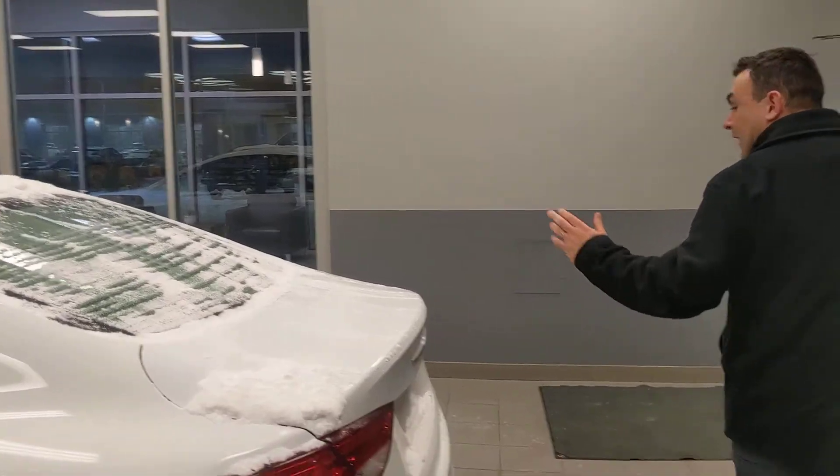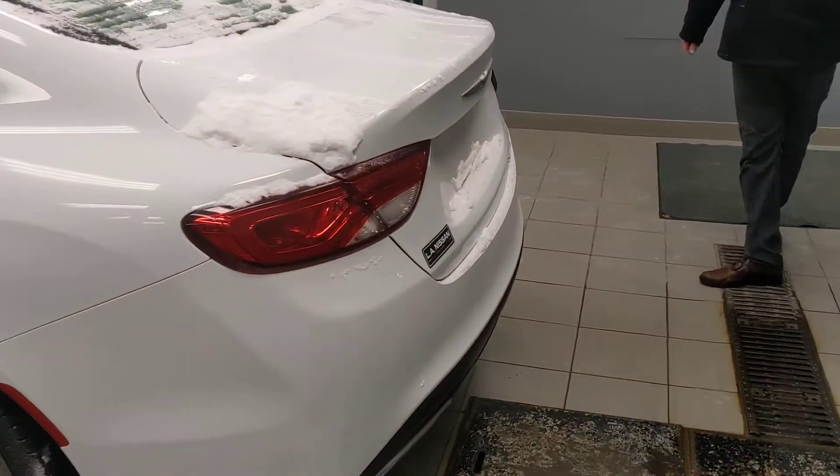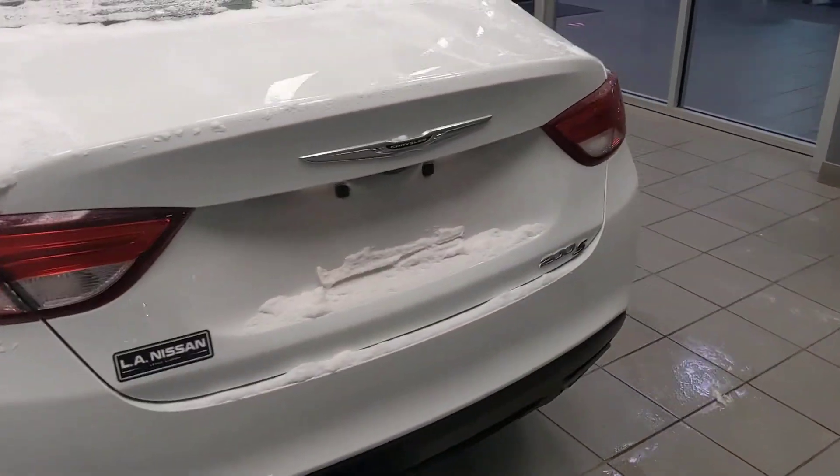In the back seat, if you are carrying any passengers, as you can see there's plenty of room back there as well. Coming around to this side just to show you the body — everything is in really good shape, no major dings, scrapes, or scratches.